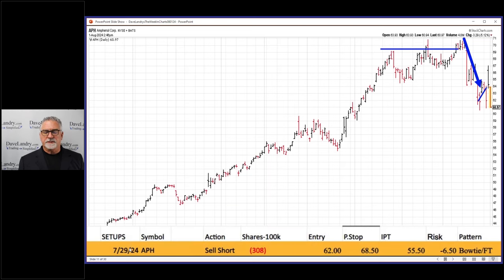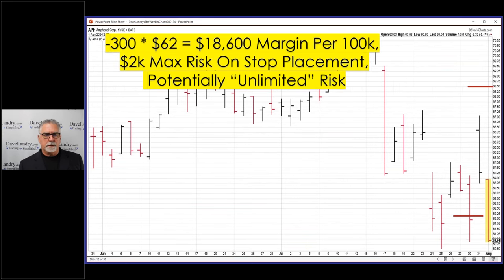Here are the parameters: entry of 62, protective stop 68.50, and an IPT of 55.50 — that's the initial profit target where we unload half. Entry was here, stop was up here, and the initial profit target was down here. To short 300 shares at $62 comes to almost $19,000 in margin per 100k — almost 19% of your account allocated to this one position, which is a little on the scary side.